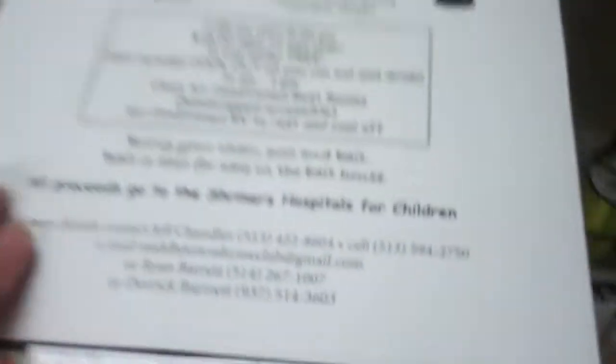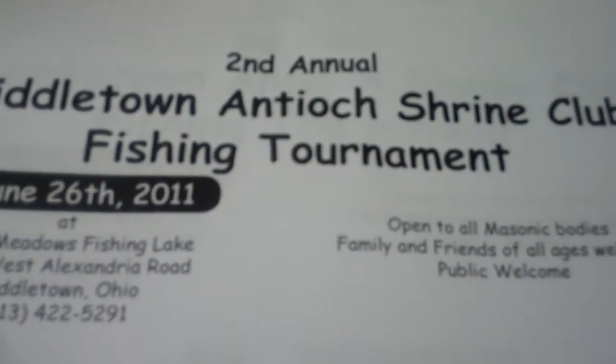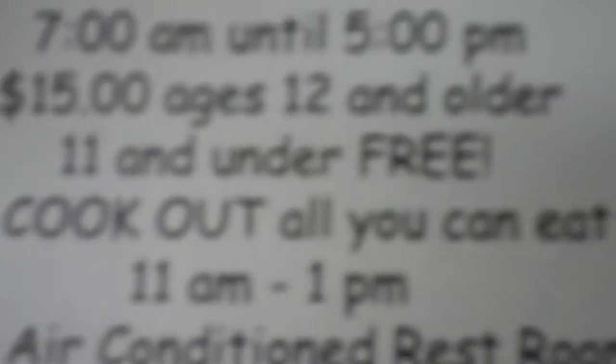One other thing with the Fish Lady — right here, it's the Middletown Shrine Club having their fishing derby over at Stoney Meadows. It's a great day to be out there and have some fun — it's all for a good cause. It's on June 26, starts at 7 a.m. until 5 p.m. — $15, age 12 and older. Also includes a cookout, all you can eat and drink from 11 to 1. This is a really good cause — all proceeds go to the Shriners Hospital for Children.